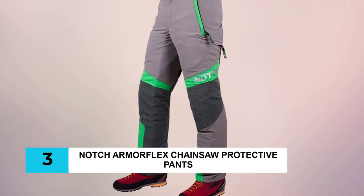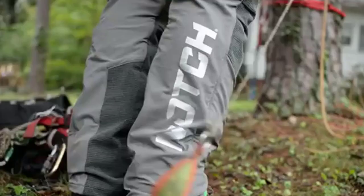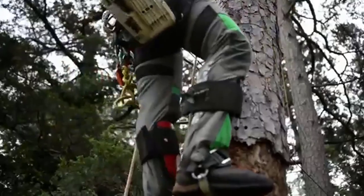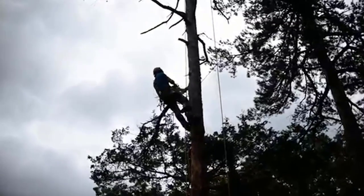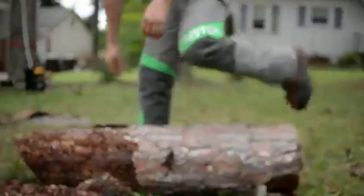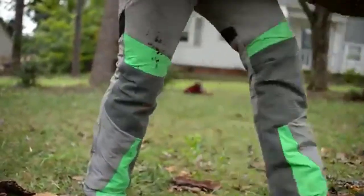At Number 3: Notch ArmorFlex Chainsaw Pro Action Pants. When teetering on the branch of a tree while operating a chainsaw, it's essential to have full protection. These pants provide complete protection for both the front and back of the entire leg. The fabric consists of five-layer vertical text material that resists cutting and abrasions. These OSHA and UL-certified pants feature a broad range of sizes from 28 to 38 inches in the waist and 30 to 34 inches in the inseam.